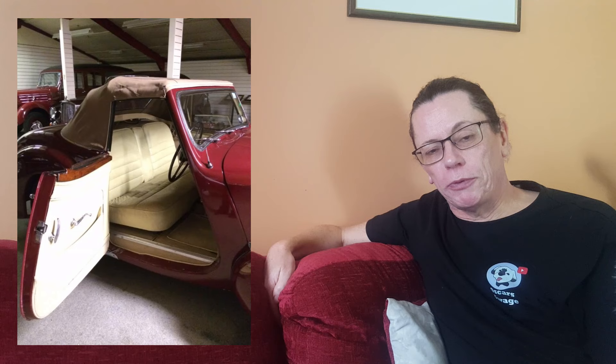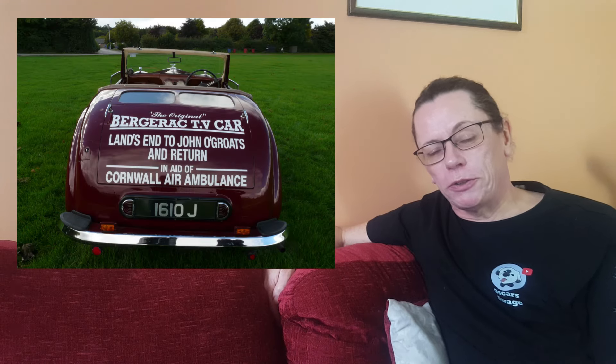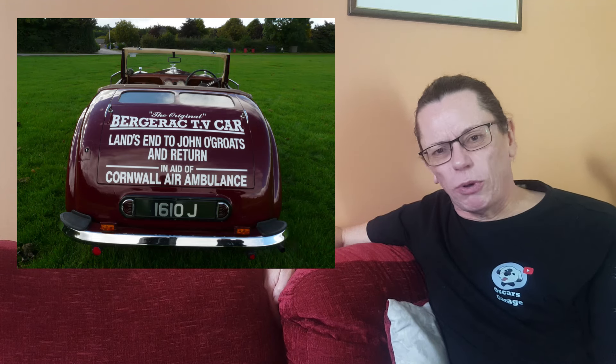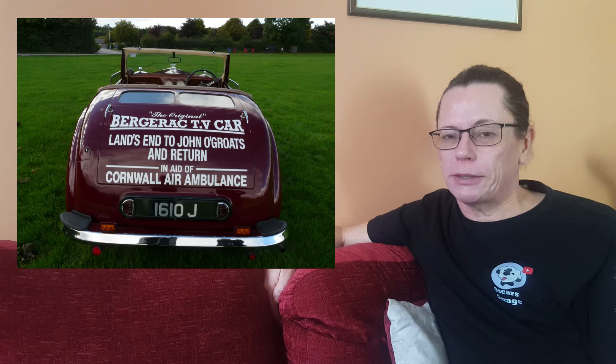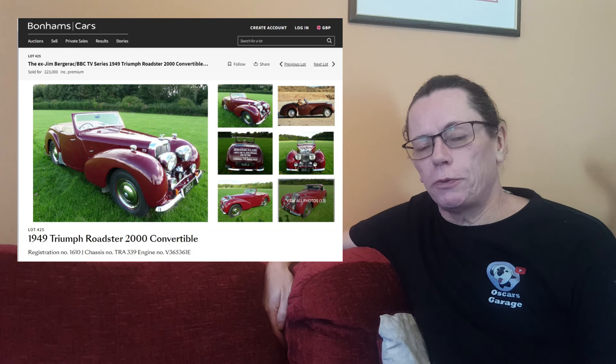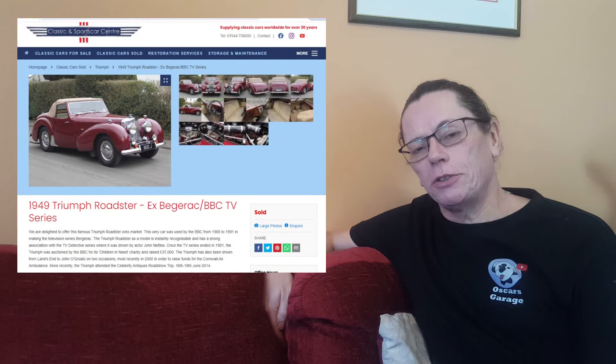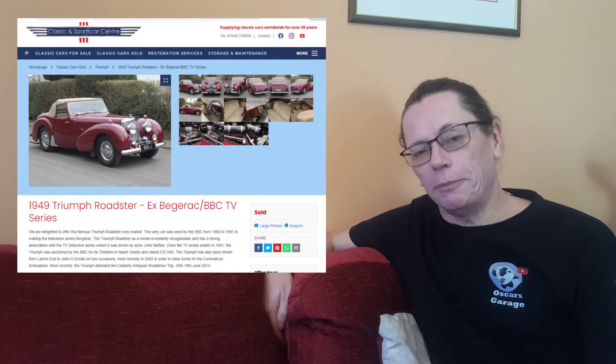It stayed with the same owners from 1997 until 2013, and sometime during that period the interior was changed from the original red leather to beige leather. The car also had quite an active life during this time — at one point it was used on the Land's End to John O'Groats charity run to raise money, which is over 800 miles and quite an achievement for such an old car. It came up for sale again with Bonhams auctioneers in November 2013, selling for £23,000, before being sold again through Classic and Sports Car Limited in September 2015 — and that's the last we've heard of it.